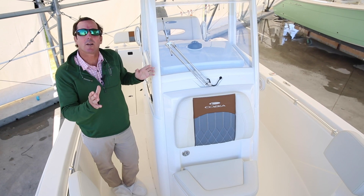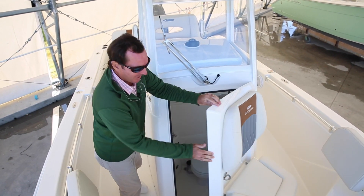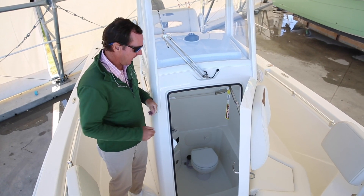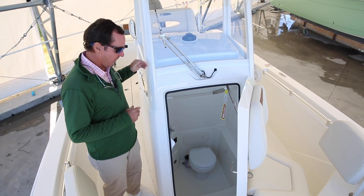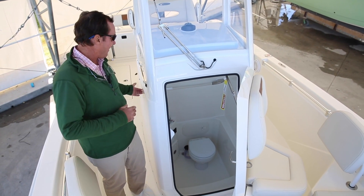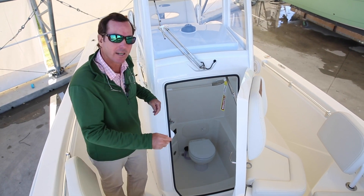One way to get around that small opening on the side, which is what is typical, is doing a front entry console. That allows you a number of things. It allows you big wide open space, so it is easy to get in and out. Because you're using the length of the console instead of the width, it allows you to have steps to go down in there. It's a lot easier to get down into that head area, where if you have access from the side, usually it's just one single step that drops all the way down — you don't have that space to extend out those steps.